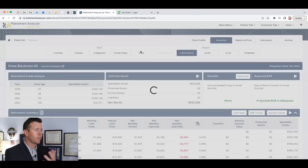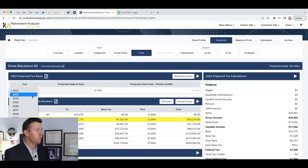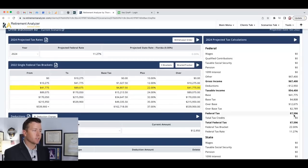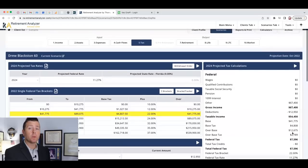Now let's look at taxes. This person lives in Florida — no state income tax. All money is in a traditional IRA, so withdrawals are ordinary income. For 2024, their gross income is $67,400, standard deduction is $12,950, taxable income is $54,450. Federal tax is $7,596, placing them in the 22% bracket with an effective federal rate of 11.27%. As they approach 60, Roth conversions could lower taxes even further.